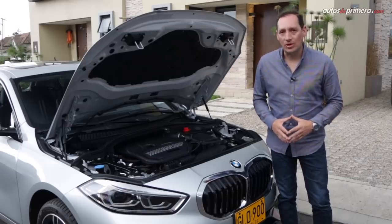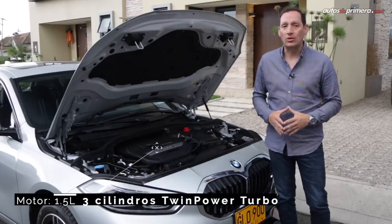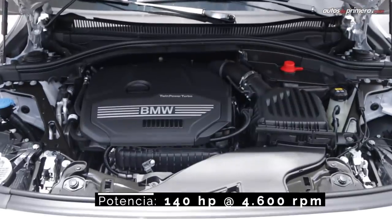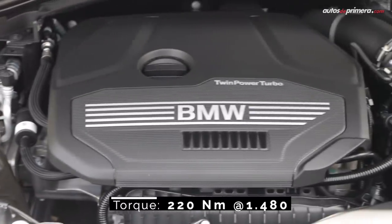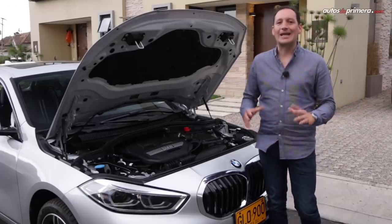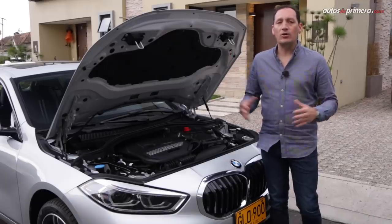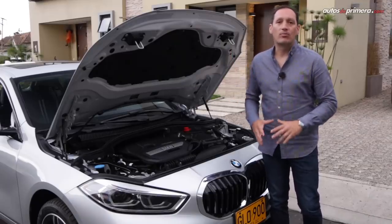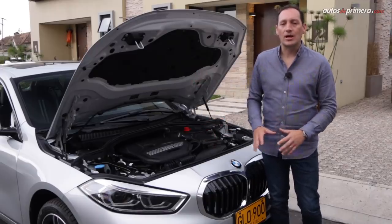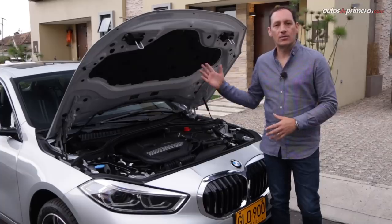Bajo el capó del nuevo Serie 1 encontramos una de las grandes novedades: un nuevo motor de 3 cilindros de 1.5 litros Twin Power Turbo, ubicado transversalmente, que desarrolla 140 caballos de potencia y 220 Nm de torque, gestionados por una caja automática Steptronic de 7 velocidades y doble embrague. Todo el poderío es enviado a las ruedas delanteras, pues ahora el Serie 1 es de tracción delantera y no trasera como eran los modelos anteriores. Este conjunto mecánico es similar al de su hermana la X1.